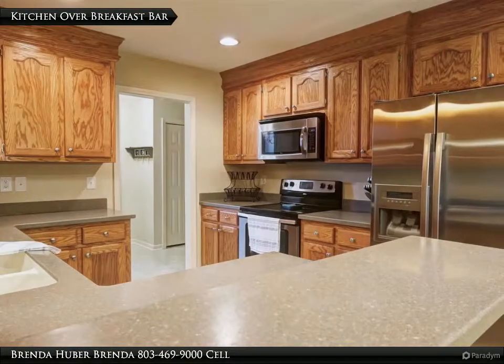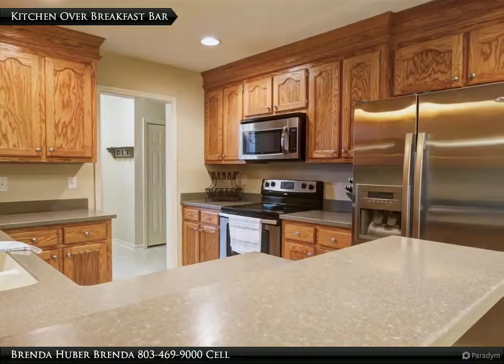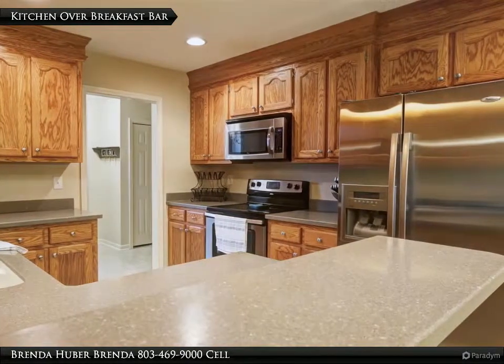The kitchen offers solid surface counters and stainless appliances that include a range, refrigerator, dishwasher, disposal, and microwave.